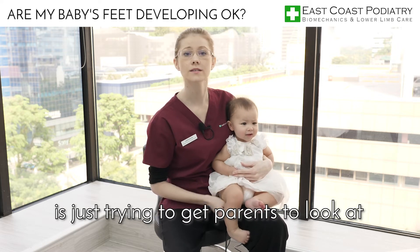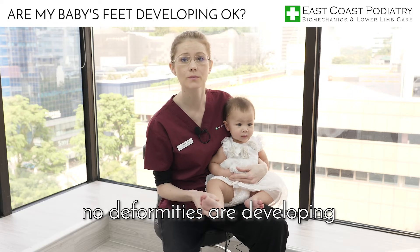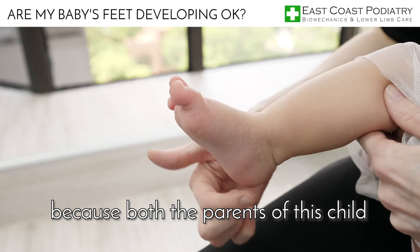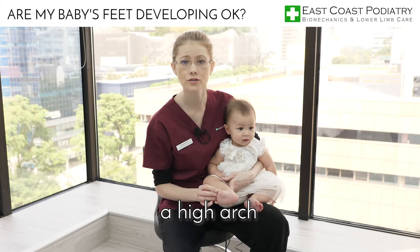What we're going to address today is just trying to get parents to look at the children's feet and make sure that no deformities are developing. So even at 8 months old, because both of the parents of this child have high arch, this little baby is already developing a higher arch.